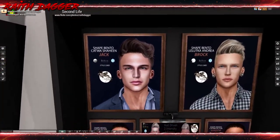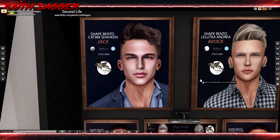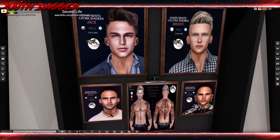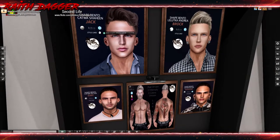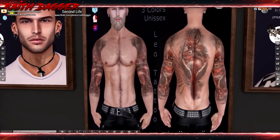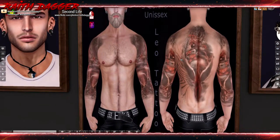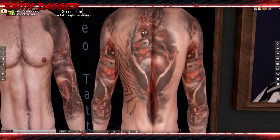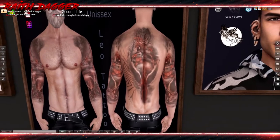Savage has shapes for Catwa - blazer Signature with a style card and Lelutka heads. And down here there's a tattoo - for Belleza, Signature, Slink, and Omega. It's like a yin-yang thing - I see it's just the back design repeated on the arms.